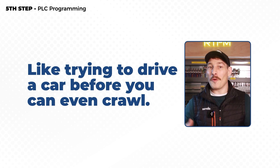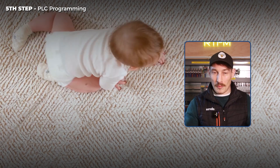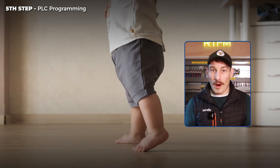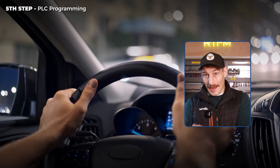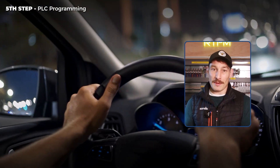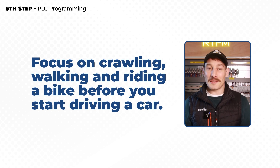And finally, before we get into some of the benefits of being able to PLC program and commission, here's an analogy. It's like trying to drive a car before you can even crawl. We learn to crawl first — we understand systems and what they're all about. Then we start learning how to walk, which is where we're starting to learn how to build and wire systems. Then we progress up to riding a bike, similar to testing, fault finding, and pre-commissioning. And then we learn how to drive a car — that's where I like to think of PLC programming. So focus on crawling, walking, and riding a bike before you start driving a car.